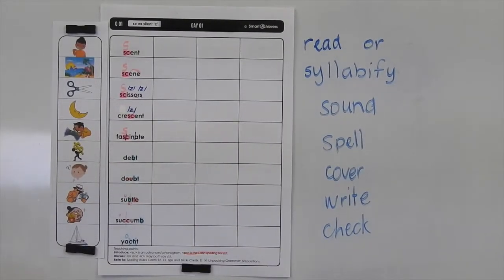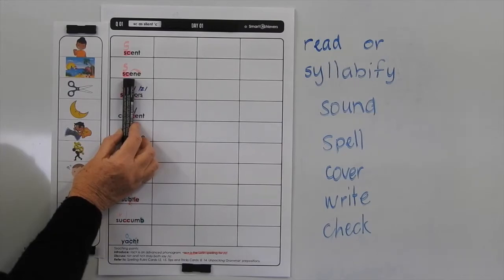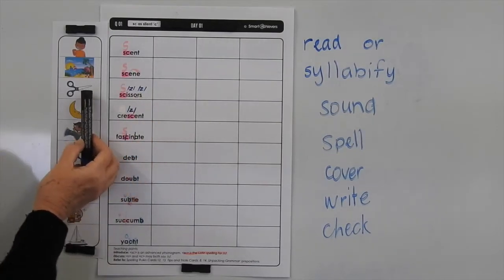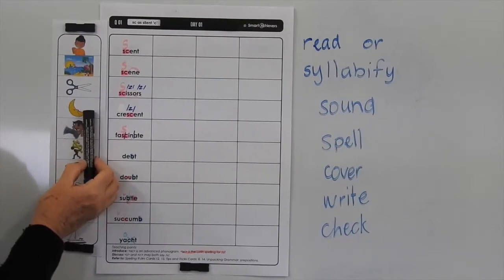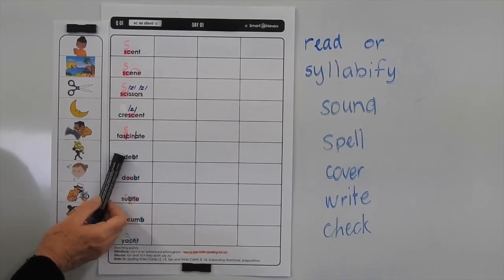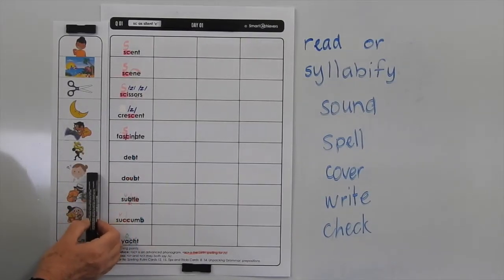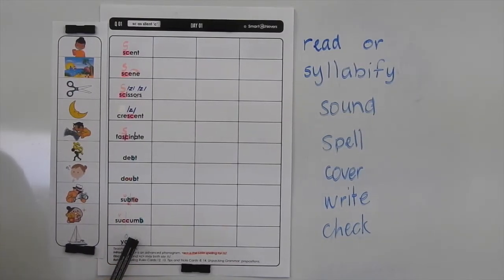A scent is a smell — it could be pleasant or unpleasant. A scene is a place where an incident occurs, or it could be a sequence of action in a movie, a play, or a book. Scissors are a tool that we use to cut with. A crescent is a curved shape like the moon. Fascinate is when you show a lot of interest in something. A debt is when you owe someone money or something. Doubt is when you question something — you're not sure about something. Subtle means it's not obvious. And succumb means to give in to — so you might have bought a chocolate that you're trying to save, but you finally succumb to eating it. And we've discussed what a yacht is.